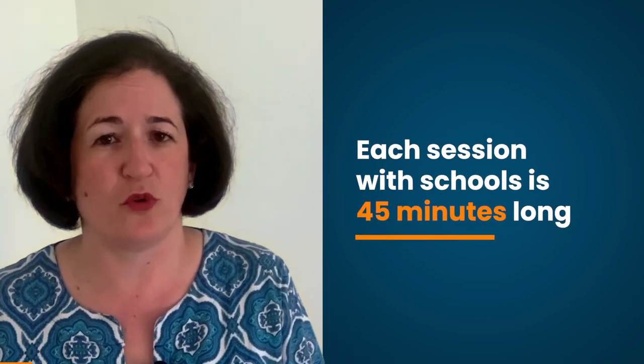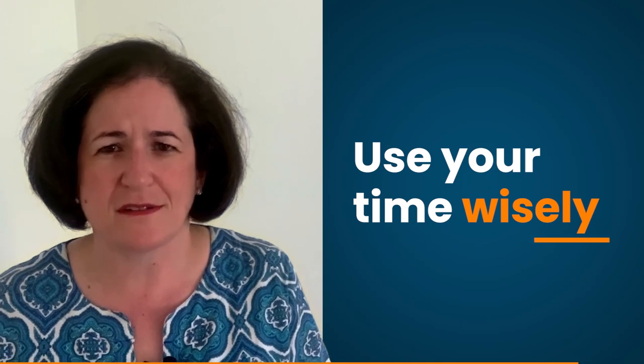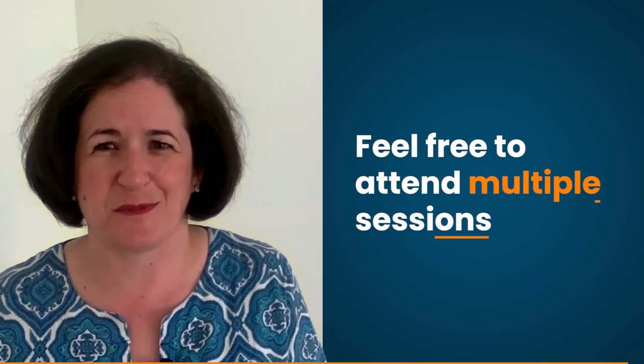Each session with schools is 45 minutes long, and you may find that after 15 minutes or 30 minutes, you've gotten your questions answered and you've gotten a good feel for that school. Maybe there's another school that's starting their session as your session is still progressing. They know that you need to get the information you need to choose the schools that are going to be best for you. So use your time wisely and feel free to attend multiple sessions.